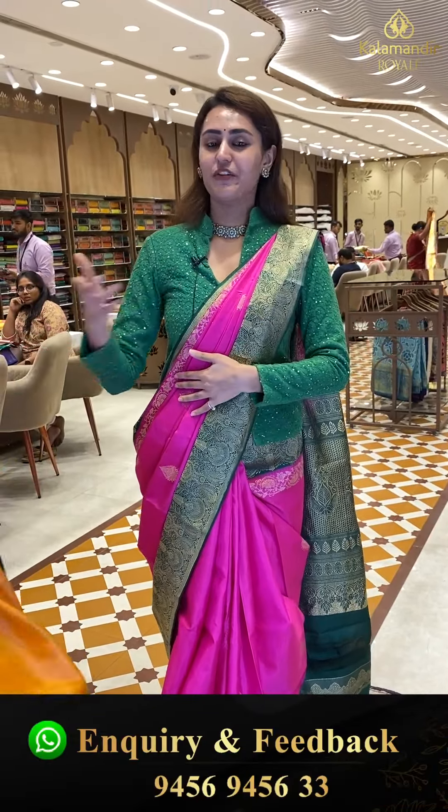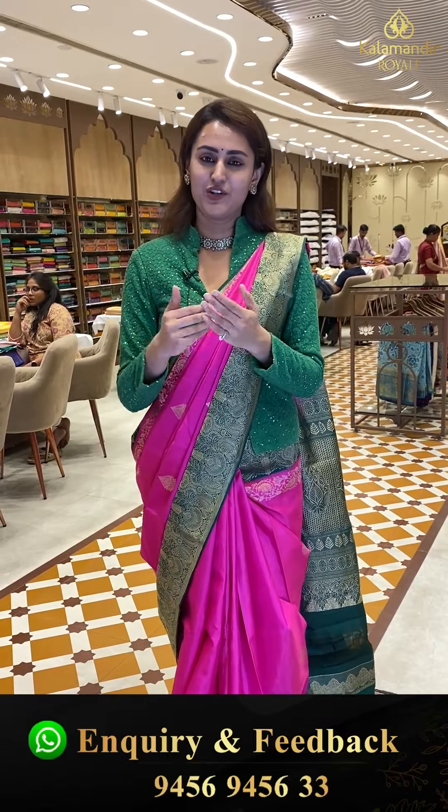Please do comment on our Kalamandir Royal Facebook, Instagram, and YouTube pages. Your comments are all important and they make me feel really happy.